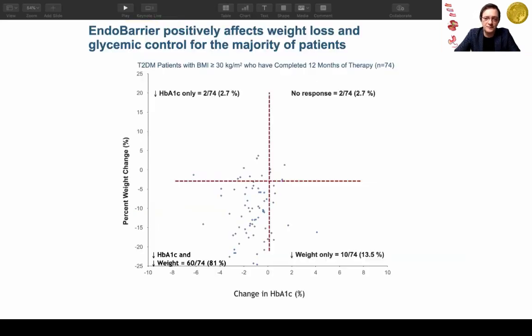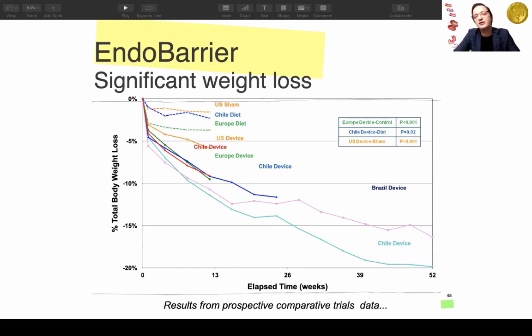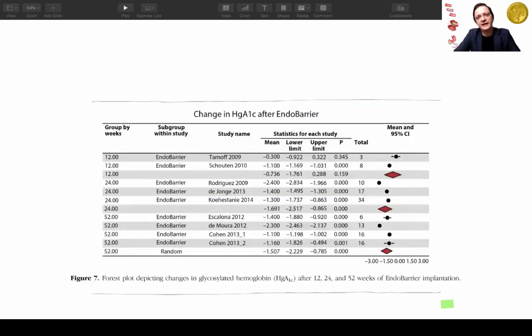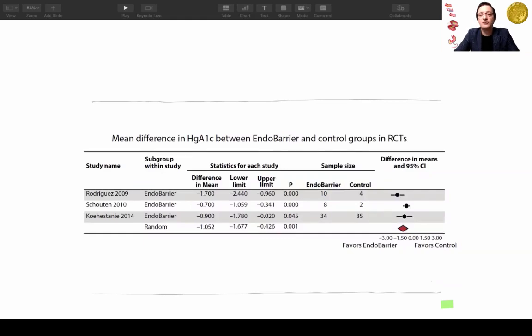There is solid animal and human evidence showing the GI sleeve mimics gastric bypass in metabolic and GLP-1 response. In a four-quadrant graph, patients in the lower-left quadrant lose weight and drop HbA1c — roughly 1.5% HbA1c reduction. Long-term studies from Chile and Brazil show below 15% total weight loss. About 30 studies including five major studies and a pooled analysis show approximately 1.5% HbA1c drop, consistent even in randomized controlled trials.